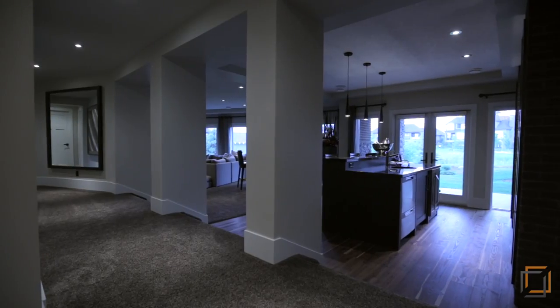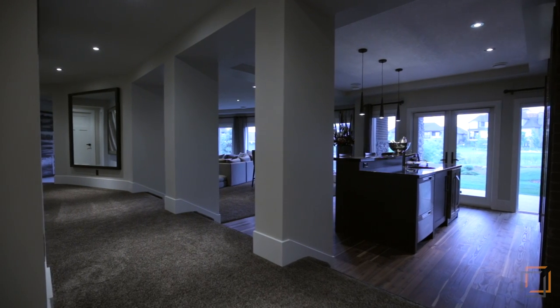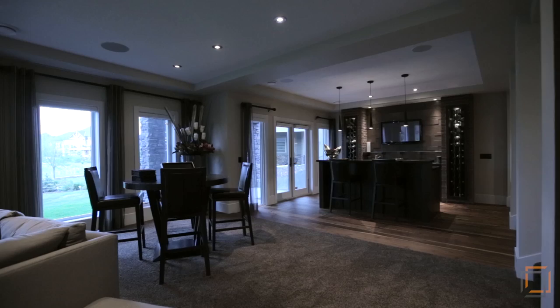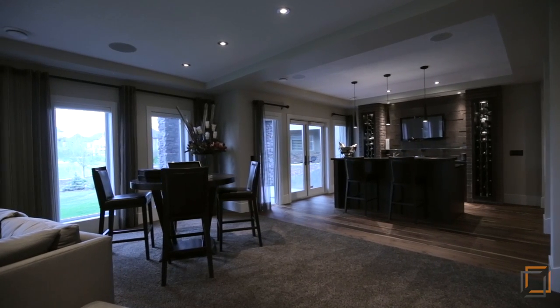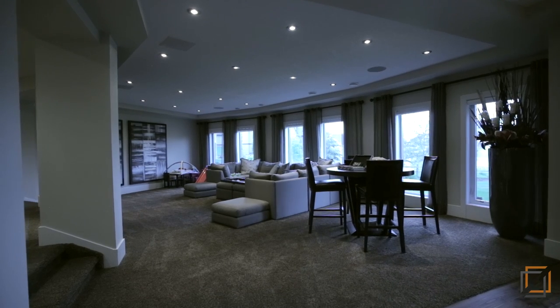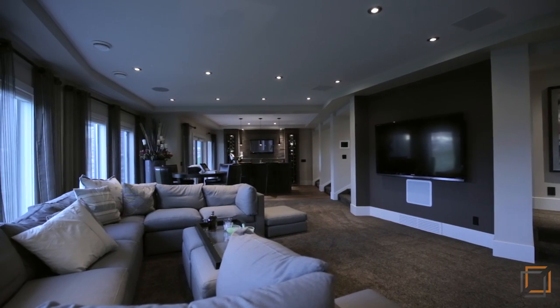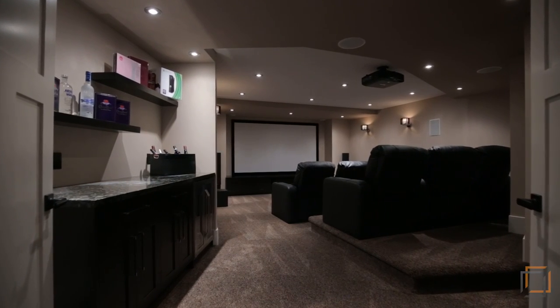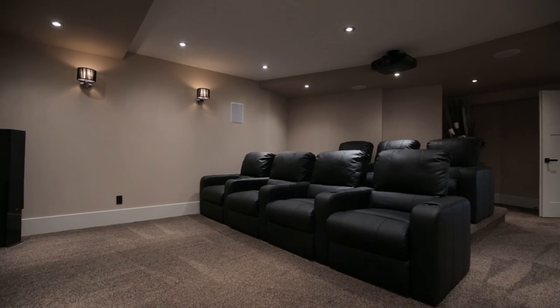Downstairs awaits your incredibly well-lit walkout basement. Your spectacular wet bar includes a wine fridge, dishwasher and exotic granite. Indulge in your favourite sitcoms in your family room complete with 5.1 surround sound and access to your lower patio, or watch the latest films in your exclusive sound-proofed home theatre room with a bath.